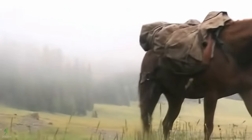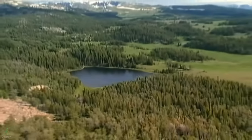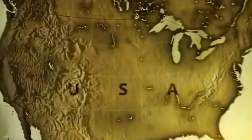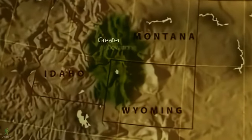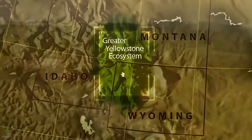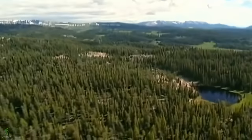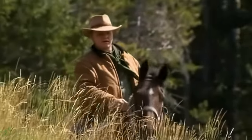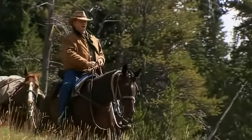The landscape here is almost the same today as it's been for hundreds of years. This is one of the most important areas in American history — the greater Yellowstone ecosystem, the biggest wilderness area in the United States. Almost within living memory, it remained unexplored by white settlers. It's an area of amazing beauty, and the only real way to explore it is on horseback.